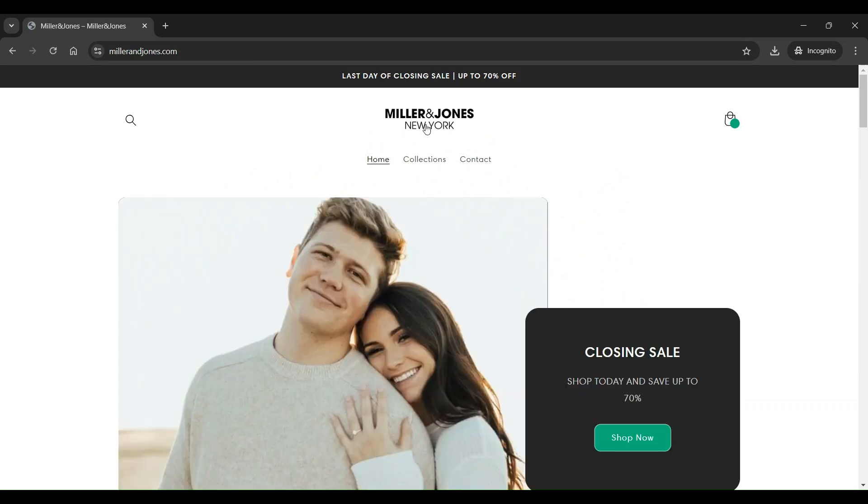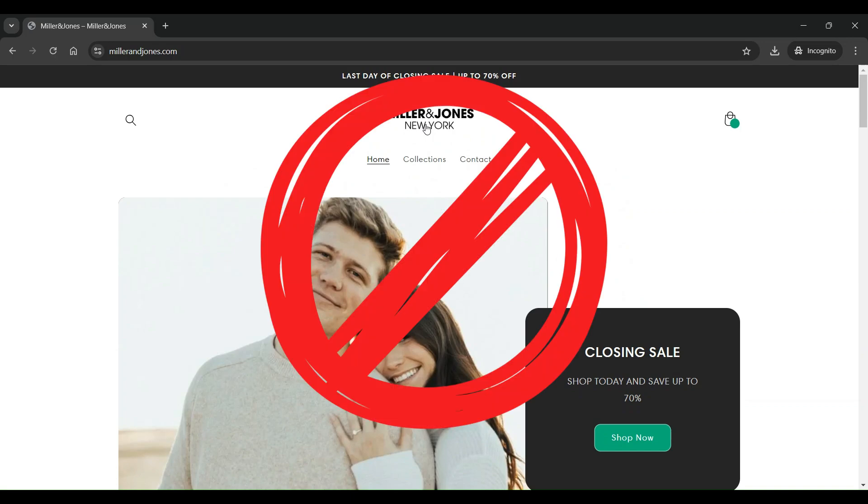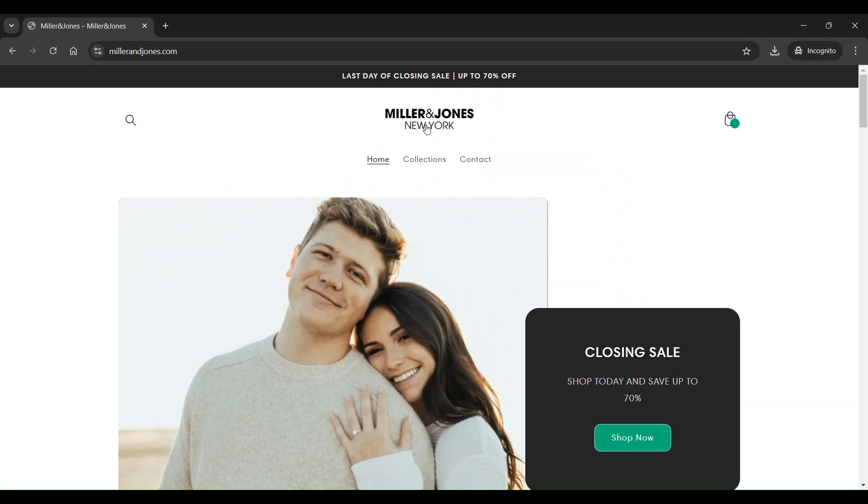In conclusion, milleronjones.com seems to be a suspicious site for consumers, and we recommend that you do not purchase anything from this site. That's it for today's video. We hope this review of milleronjones.com has been helpful in making an informed decision. If you have any personal experiences or additional information about milleronjones.com, please share them in the comments below. Stay safe and see you in the next video.